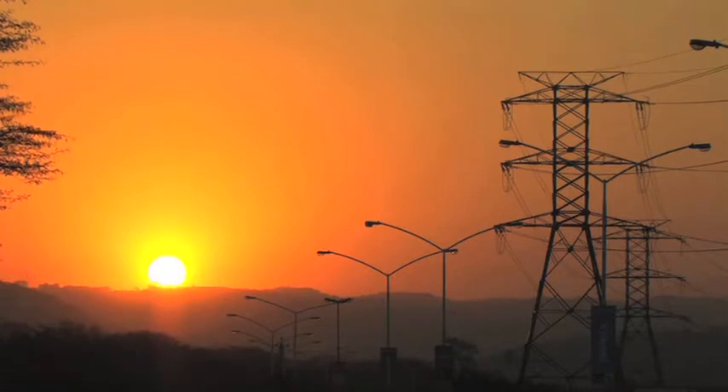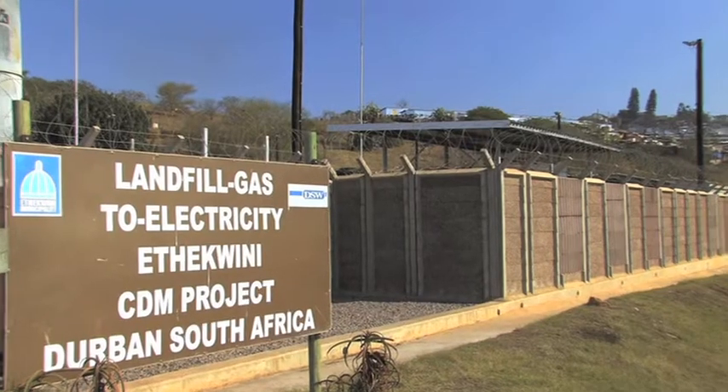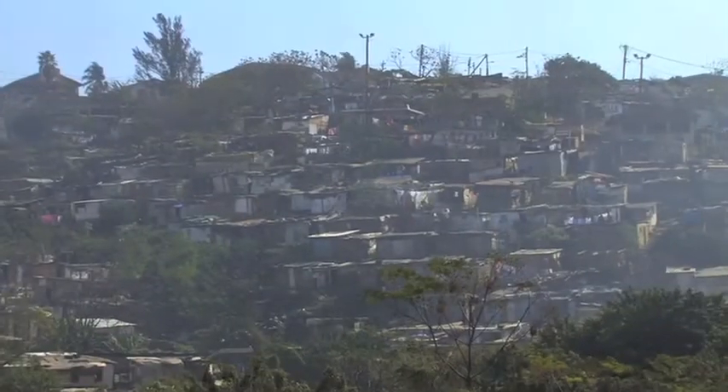With the system that we've got here now and the current rate of gas extraction, we are currently generating enough power to supply about 5,000 to 6,000 low-cost houses.